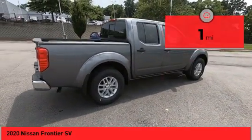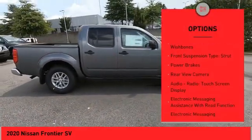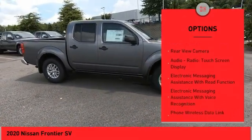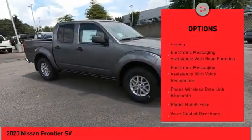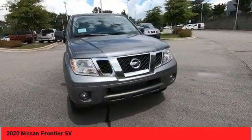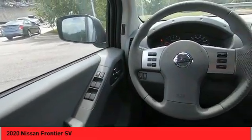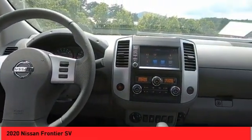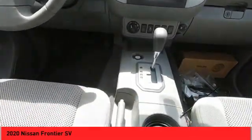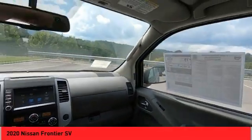Here are some of this vehicle's great options: hill descent control, traction control, stability control, front suspension type double-wishbones, front suspension type strut, power brakes, rear-view camera, audio radio, touchscreen display, electronic messaging assistance with read function, and electronic messaging assistance with voice recognition. This vehicle offers reliability and good looks at a great price.